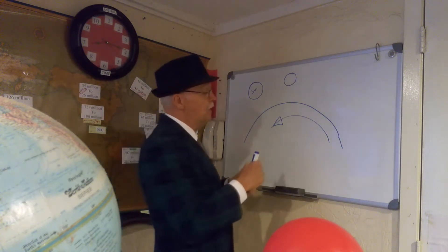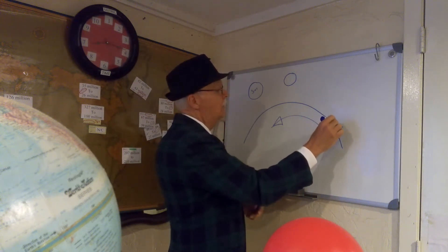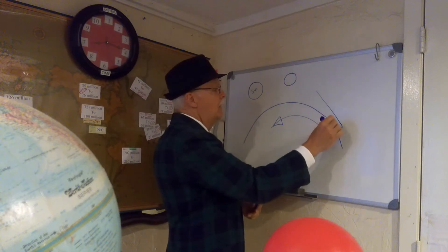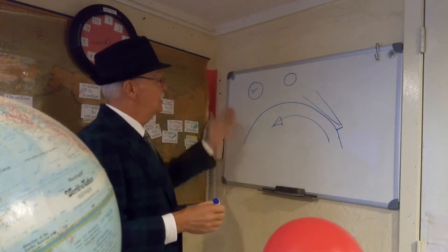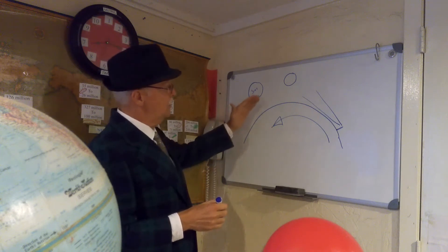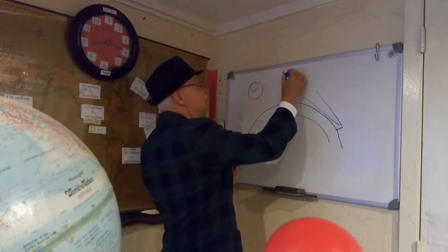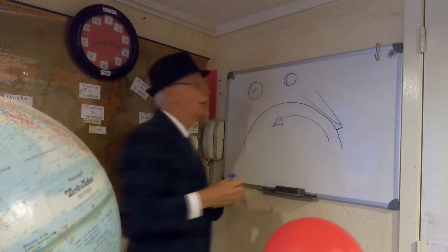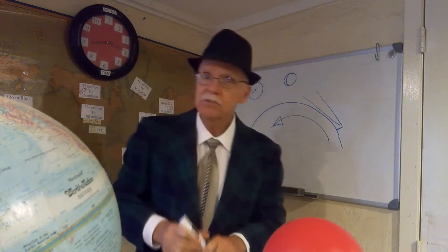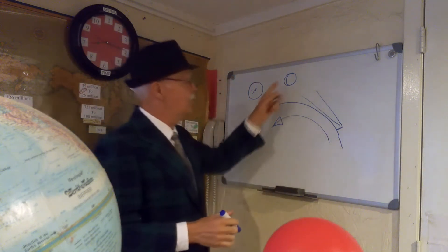So if you're standing here and you look up, what you see is the sun rising over the horizon, and the moon — you see it with a slit like this. That makes sense, right? Here comes the sun, and it's just lighting that part.